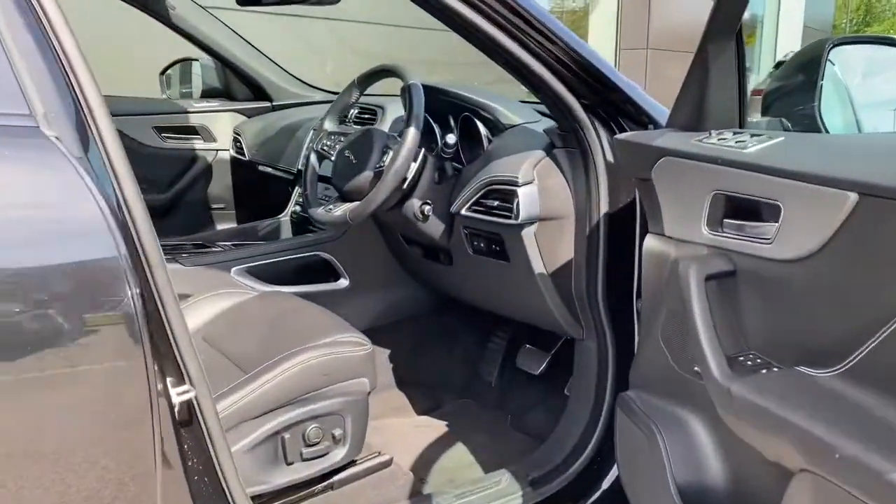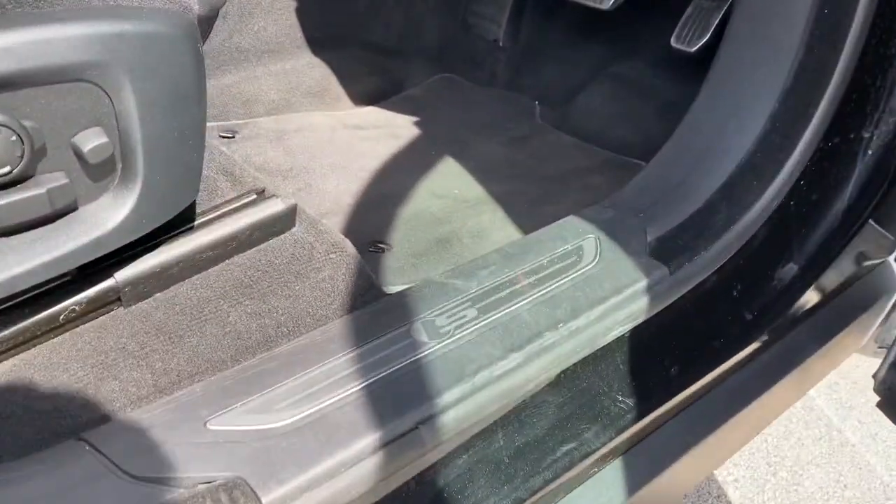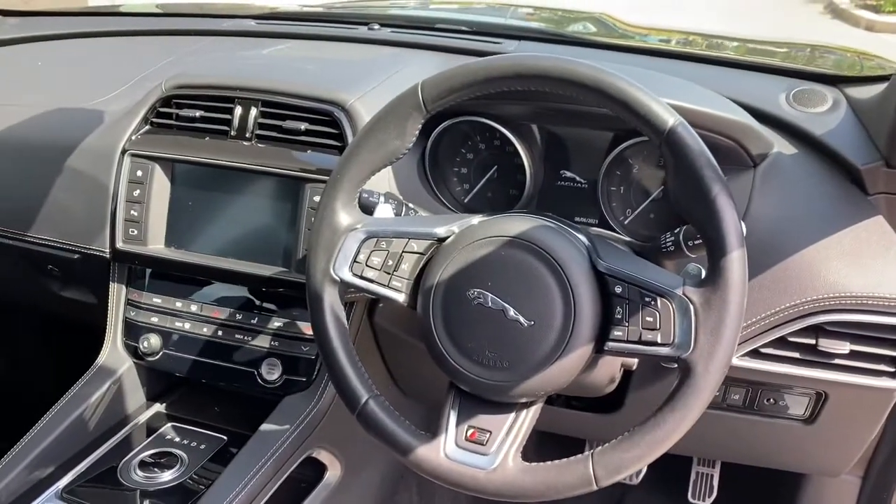Jumping inside now, you're presented with the gorgeous ebony leather interior, where metal tread plates greet you upon arrival, along with an S-branded multifunctional leather steering wheel and semi-digital instrument cluster.